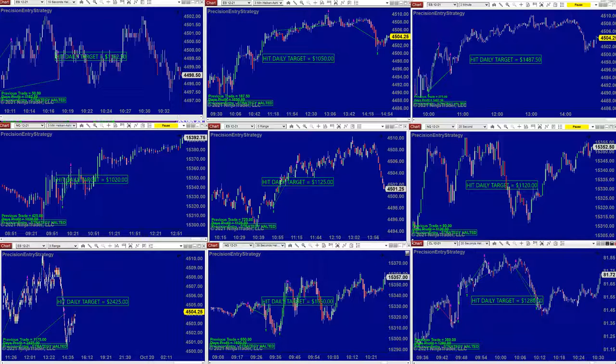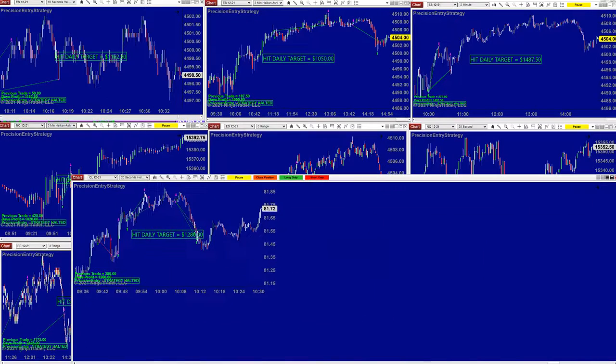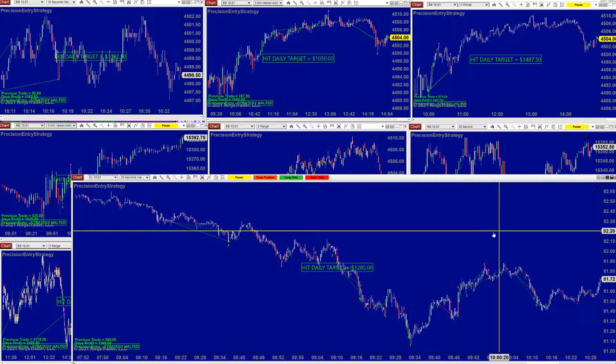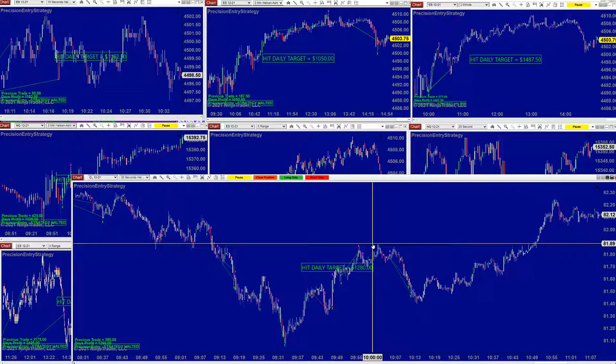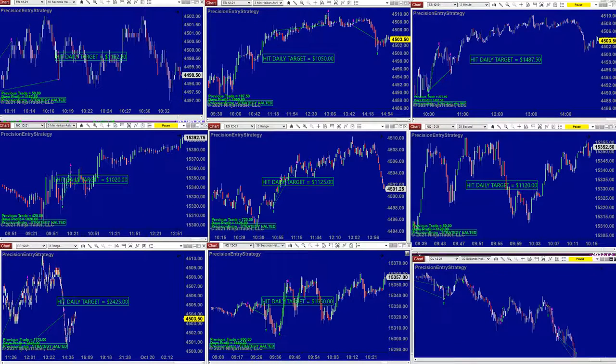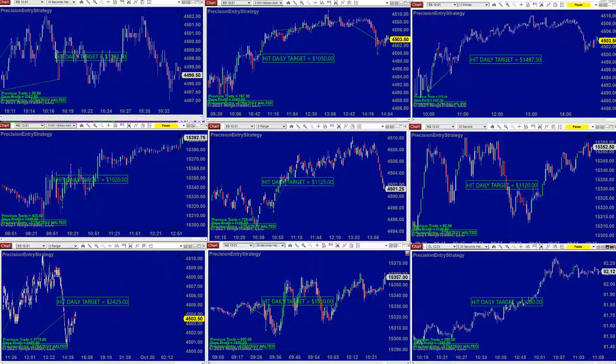This is really very impressive even for Nasdaq traders. Here's a 39-second CL for the CL lovers. We're talking about 20-second trading — one, two, three, four trades done by 10:30. Simple. This is really very impressive.